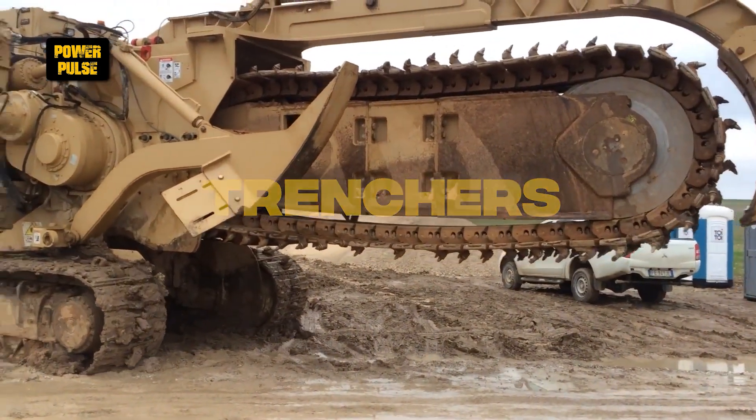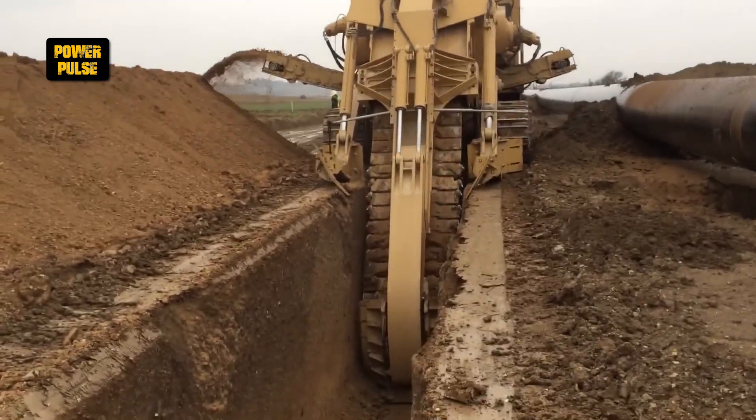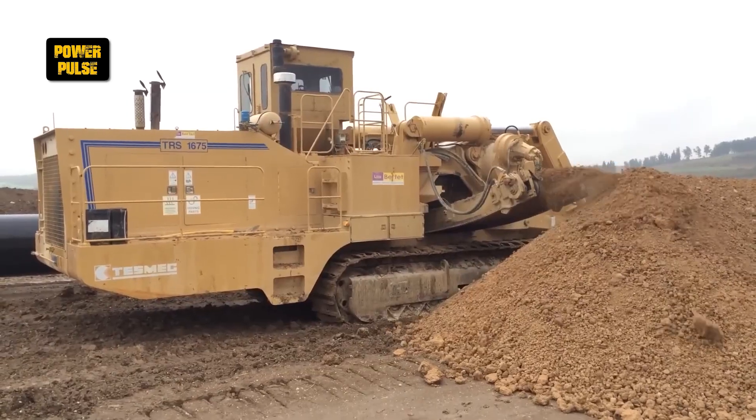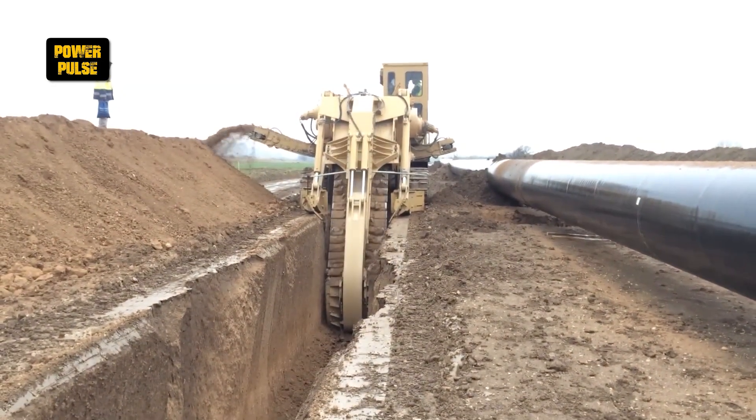Trenchers. Trenchers come in various styles and sizes, specifically designed for creating long, narrow trenches for utilities. Their specialized design allows for efficient installation of pipes and cables below the ground.